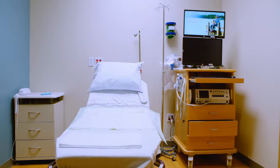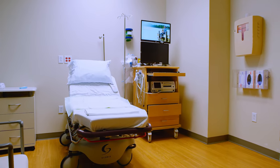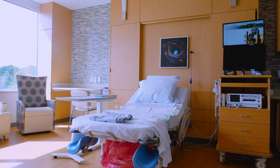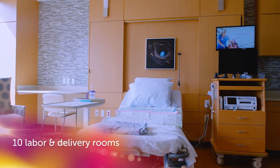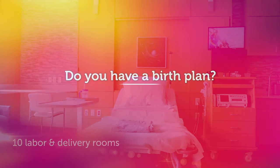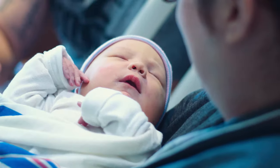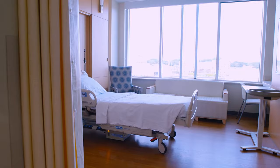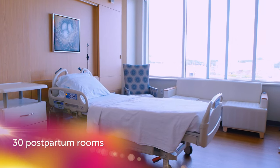You may be placed in an OB triage room for evaluation, or you may go directly from registration to your private, spacious, state-of-the-art labor and delivery room where you'll labor and give birth. After your baby arrives and you've had a chance to recover for a few hours, you'll be moved to one of our mom-baby rooms where you'll remain for the rest of your stay.